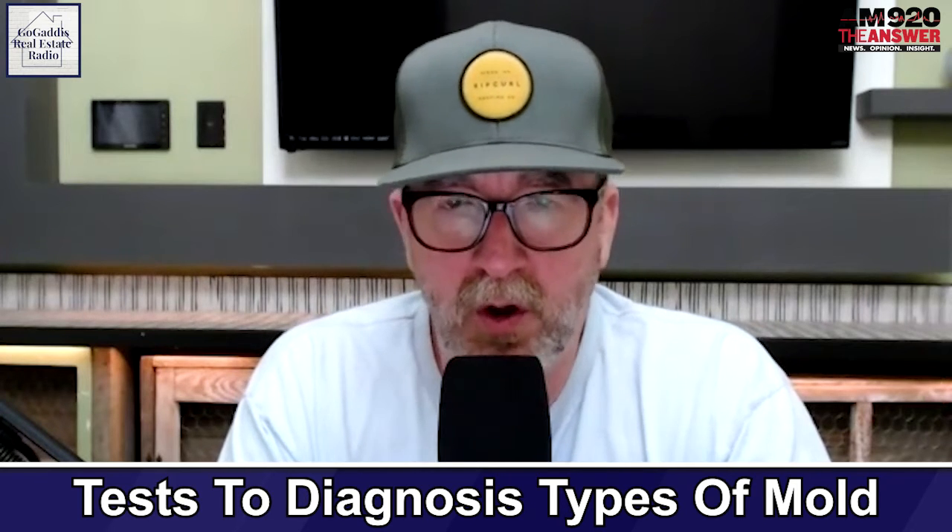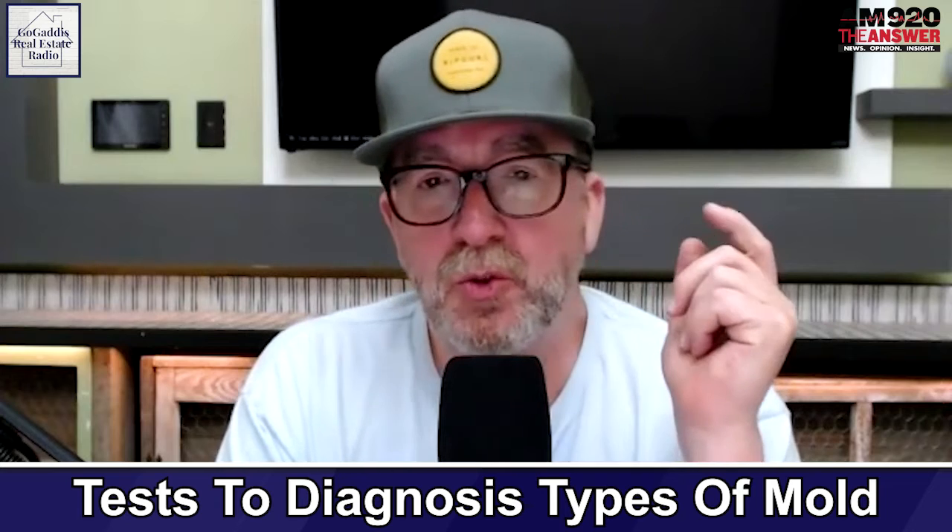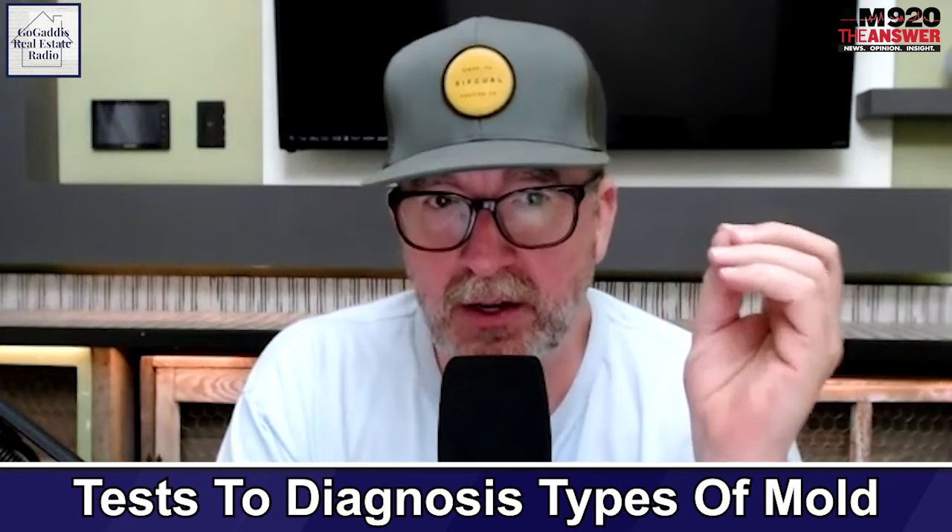So Julian in Norcross, my recommendation would be that you contact an industrial hygienist. I don't have anybody to recommend to you at this point, but we do have a good network of home inspectors and we can always get good recommendations from them.